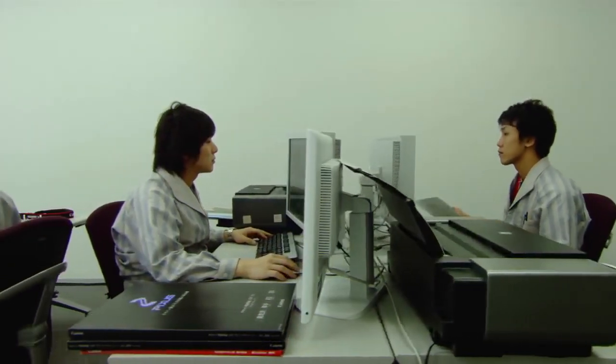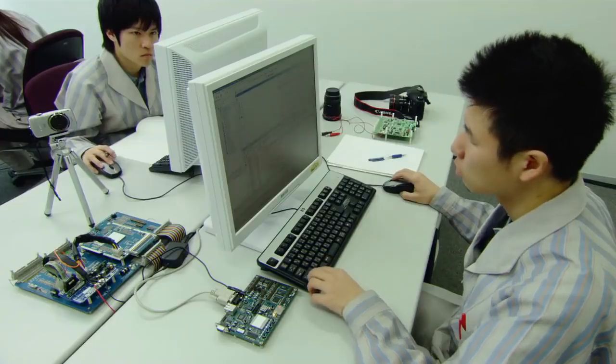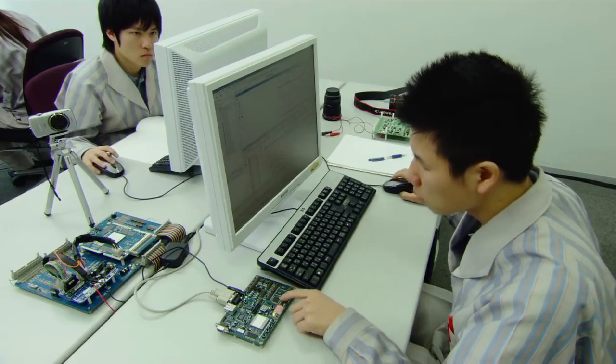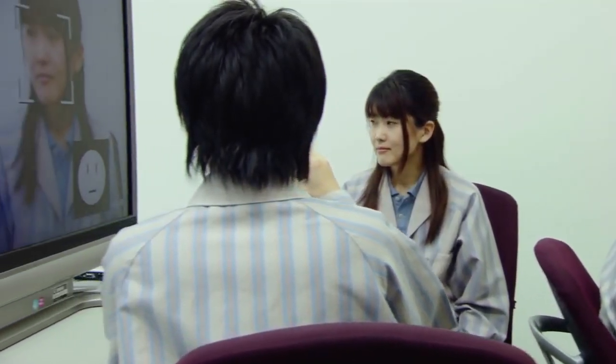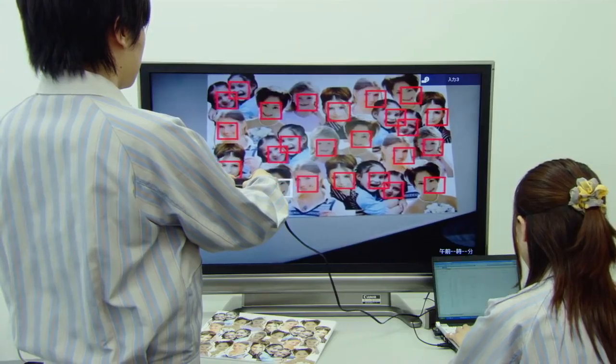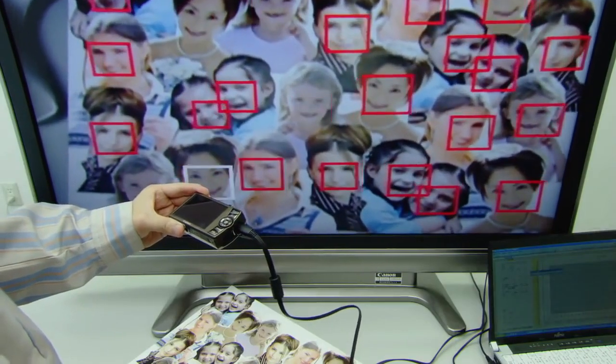Canon's research into seamless communication between cameras and printers is incorporated into Digic circuitry. Today's digital cameras can recognize facial expressions such as smiles and winks, and identify over 30 faces at once.